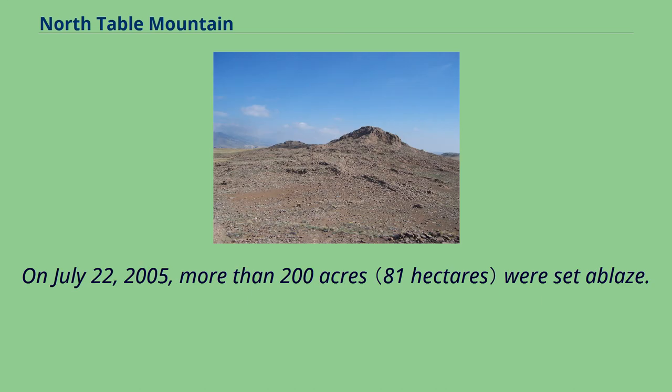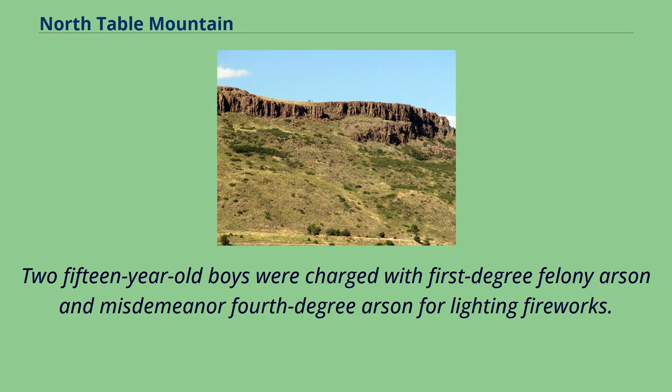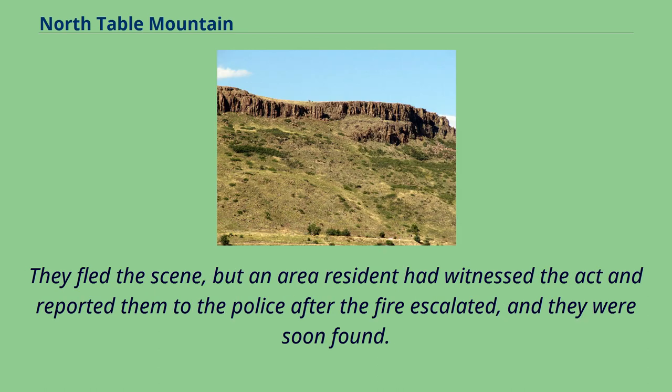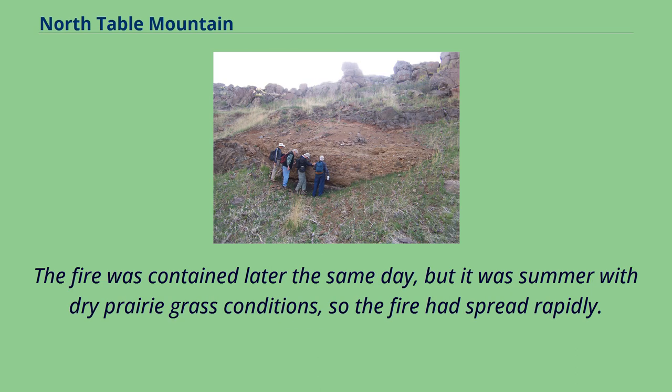On July 22, 2005, more than 200 acres were set ablaze. Two 15-year-old boys were charged with first-degree felony arson and misdemeanor fourth-degree arson for lighting fireworks. They claimed to have shot off a Roman candle, which started several small spot fires at the base of the North Face. They fled the scene, but an area resident had witnessed the act and reported them to the police after the fire escalated, and they were soon found. The fire was contained later the same day, but it was summer with dry prairie grass conditions, so the fire had spread rapidly.